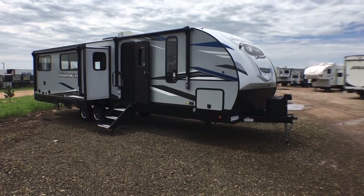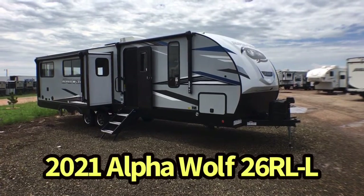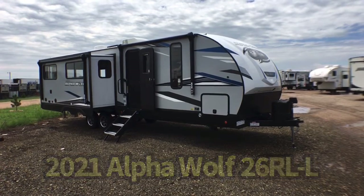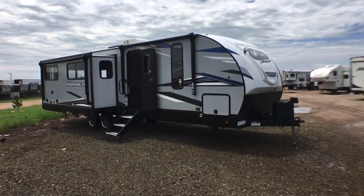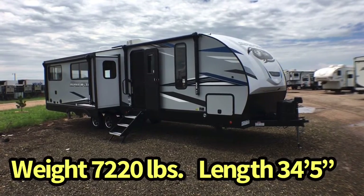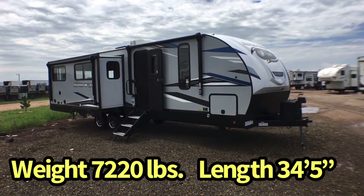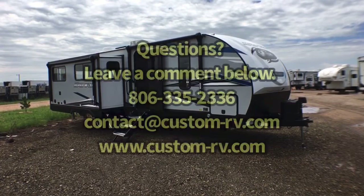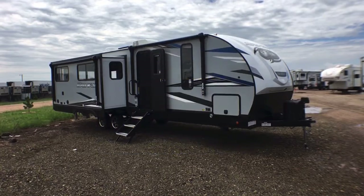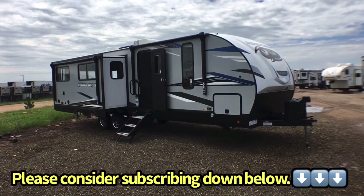Hey guys, this is Cory with Custom RV in Amarillo, Texas, and today I have a brand new arrival to show you. This is the 2021 and a half Forest River Alpha Wolf model 26RL. This particular trailer comes in at 7,220 pounds unloaded and is 34 feet 5 inches in overall length. We're going to do an interior and exterior walk-around video tour today and talk about some of the awesome features on this opposing slide rear living couples unit.